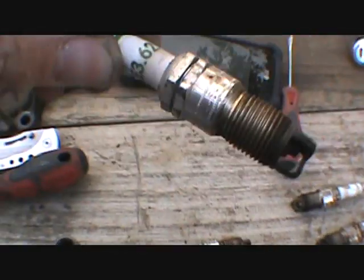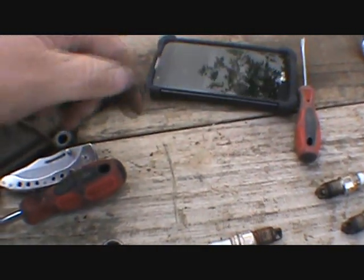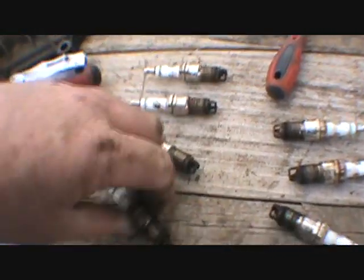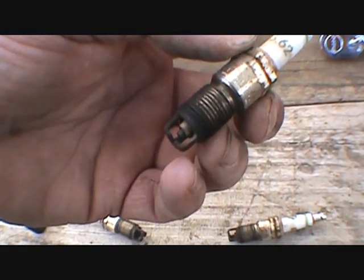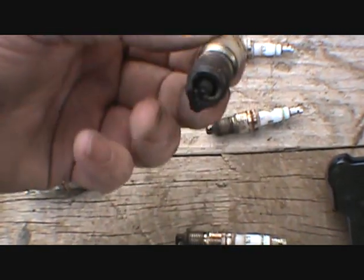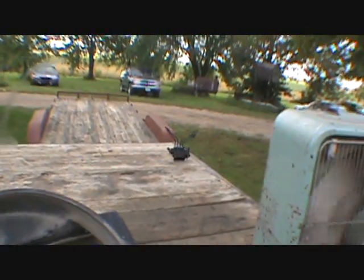I found out I had E362 plugs in here. Number one wasn't bad, three wasn't bad, five was wet — they've dried off some. I just pulled out the passenger side ones. Eight was soaked, six was soaked, and two was soaked.